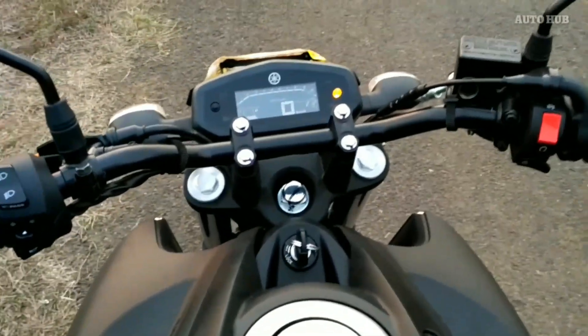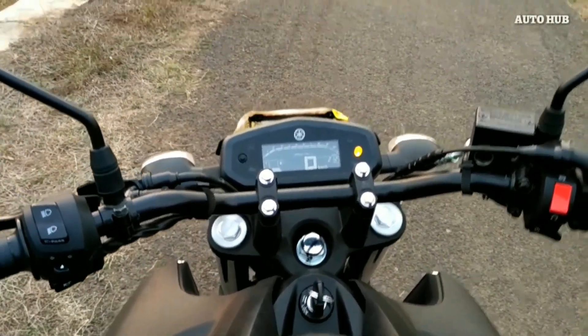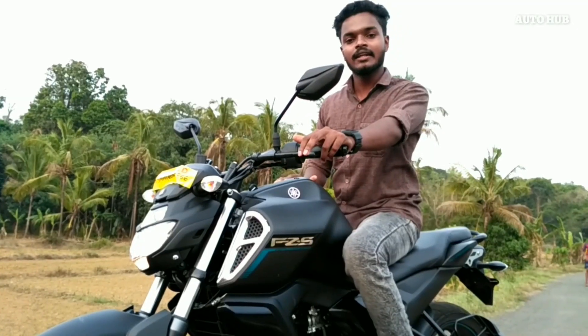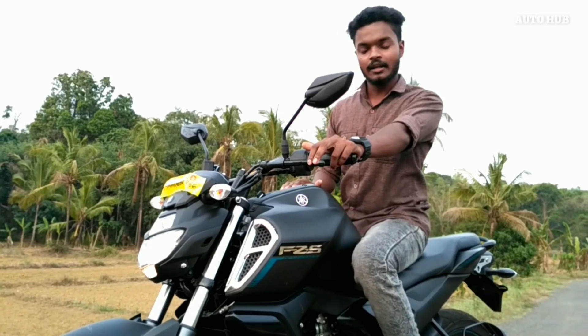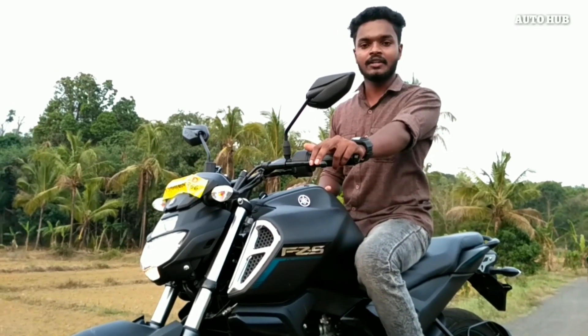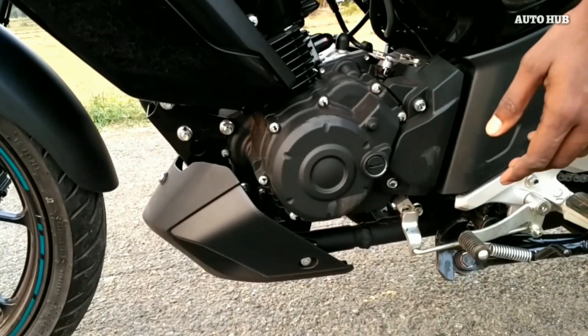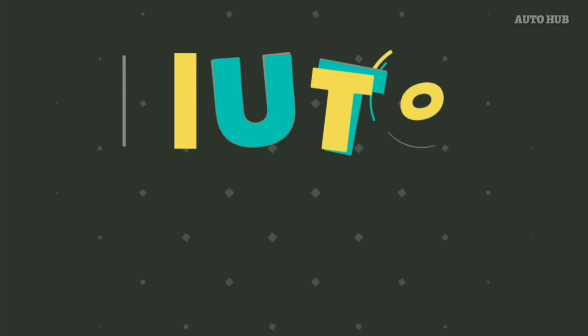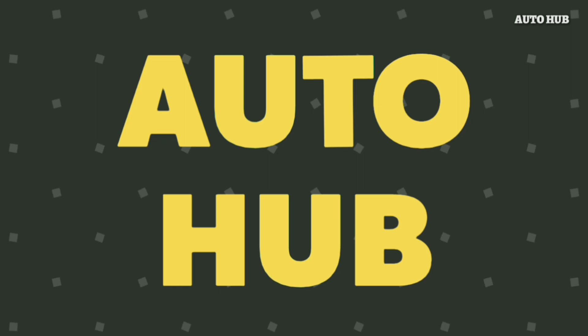I am provided a seat in the seat position. I am provided a fuel tank and ground clearance. This is the ground clearance. The company provides 100 km per hour. This is the ground clearance.